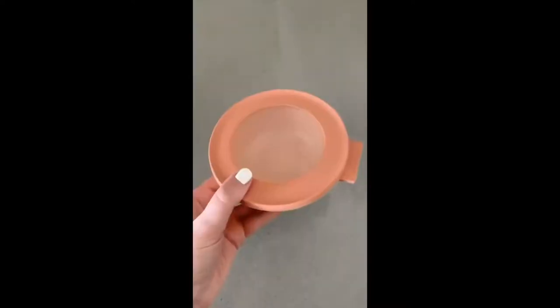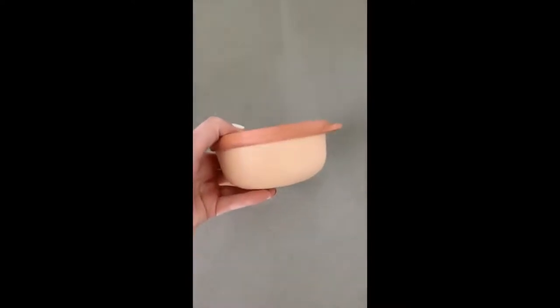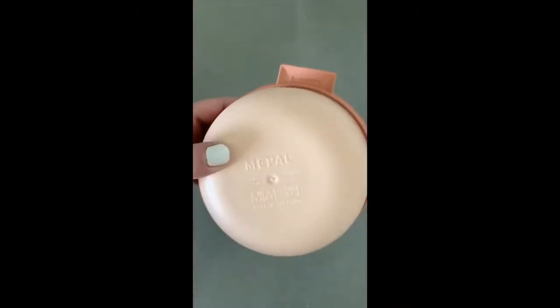First is this cute pink Tupperware — I use mine all the time. It's such good quality — microwave safe, dishwasher safe, and can be stored in the freezer.